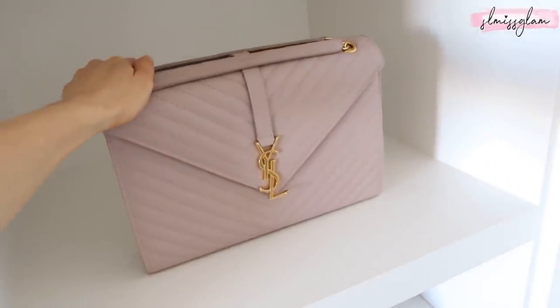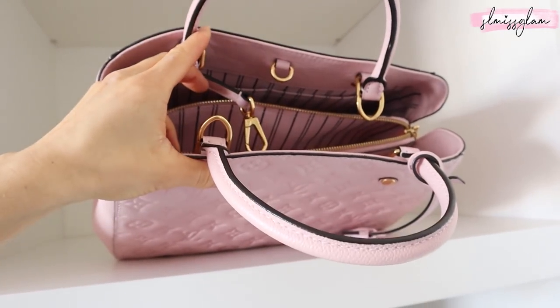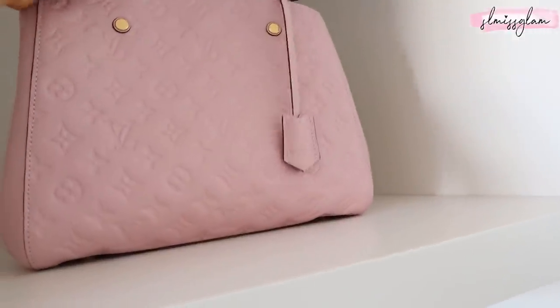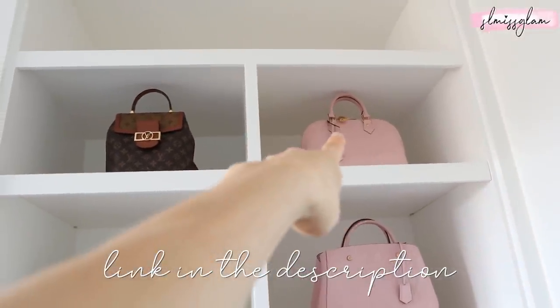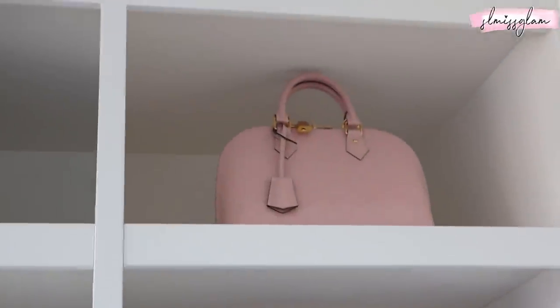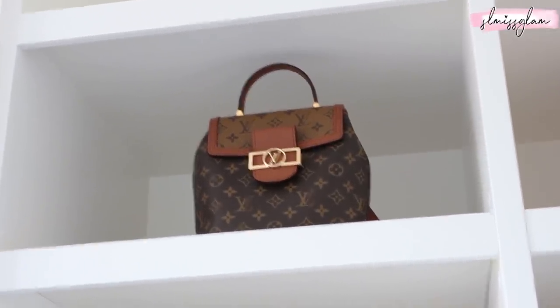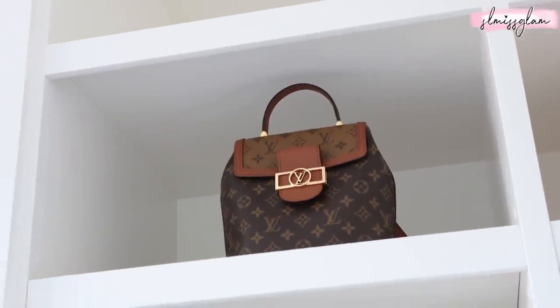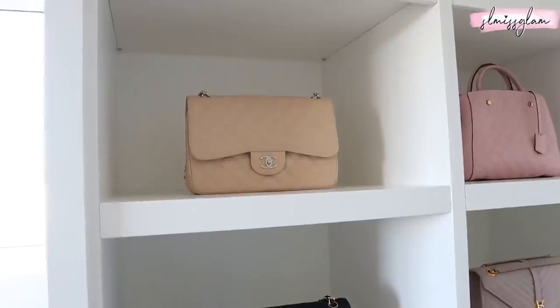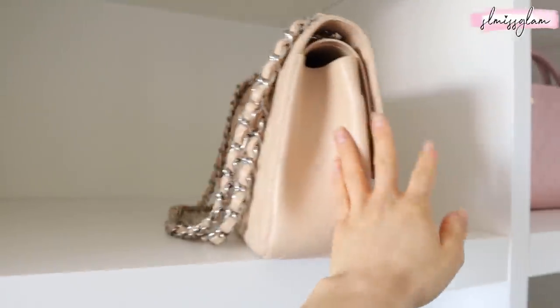Over here we have an older YSL portfolio, and then this one I've had for quite a while — it's a Louis Vuitton bag that fits my laptop; it's quite large. I can't remember the name of it — I'm really bad with bag names. And then the Alma Rose Ballerine up there — that's the same color and style as the wallet I'm doing for this giveaway. I got this for my 29th birthday and it's the perfect fall bag — it's a backpack or you can hold it with the top handle.